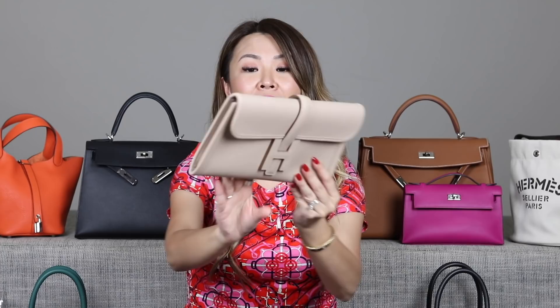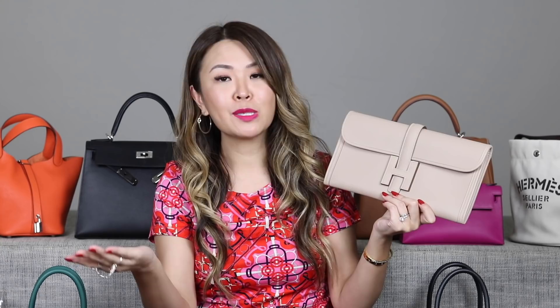Next is another Jiggy Elan clutch, this one in Swift leather. A lot of people are concerned about Swift leather because they say it scratches easily, but this has held up pretty well. This is something Hubby also surprised me with for Valentine's Day in 2017. It's in a beautiful neutral called Argyle. Same as the Bougainville — very easy access, just pull it open, and it's plain on the inside. I probably don't use my clutches as much because I'm not a huge clutch girl, but I love the design and simplicity.